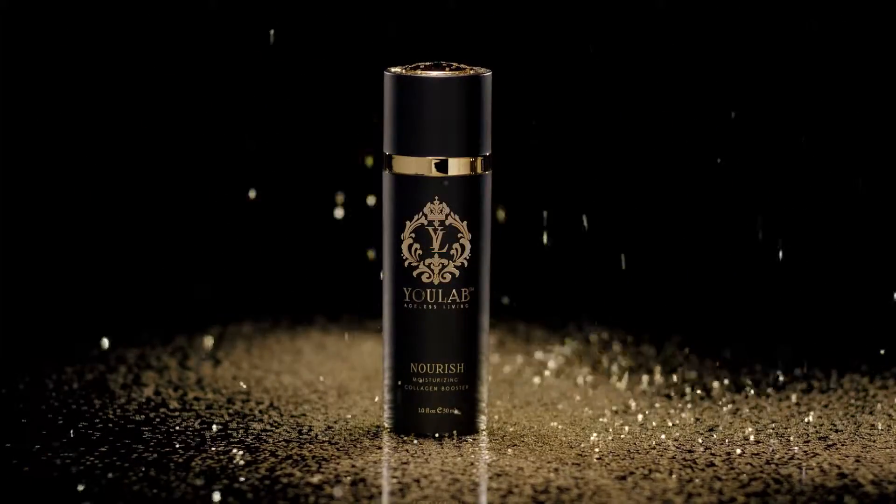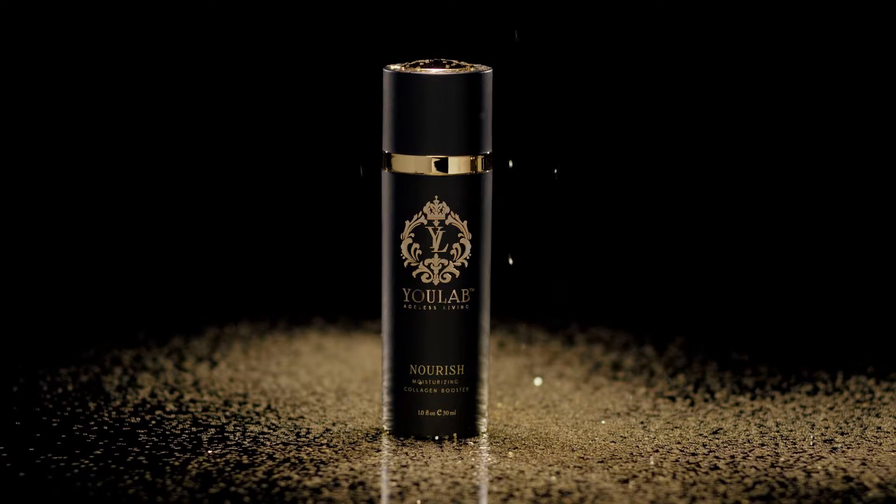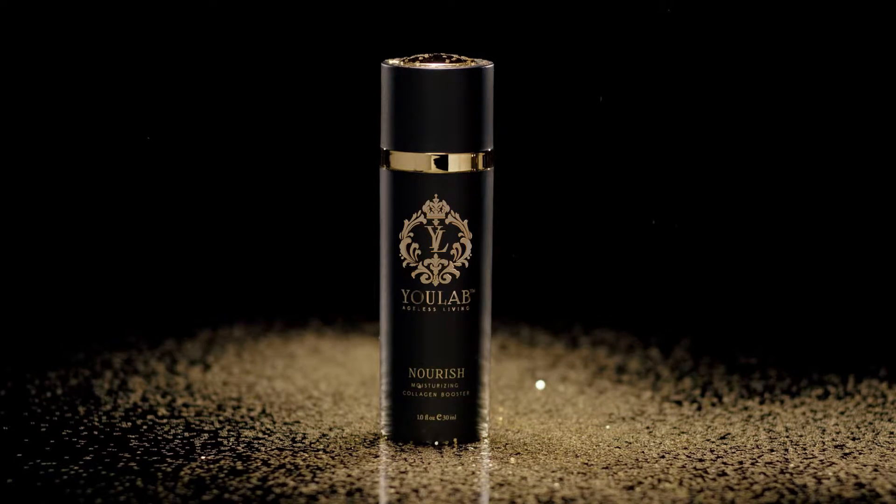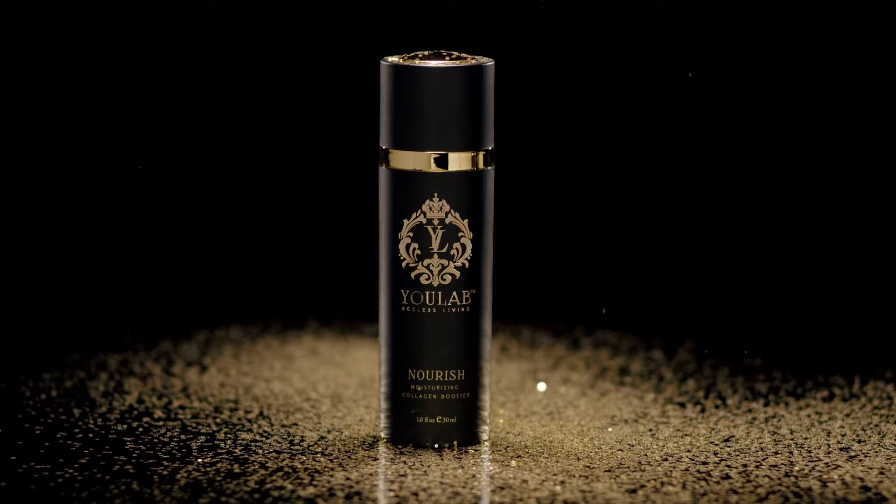Nourish — the lightweight but potent collagen-fueled formula that is specially formulated to help deliver sensuous hydration, help diminish fine lines, and enhance elasticity.